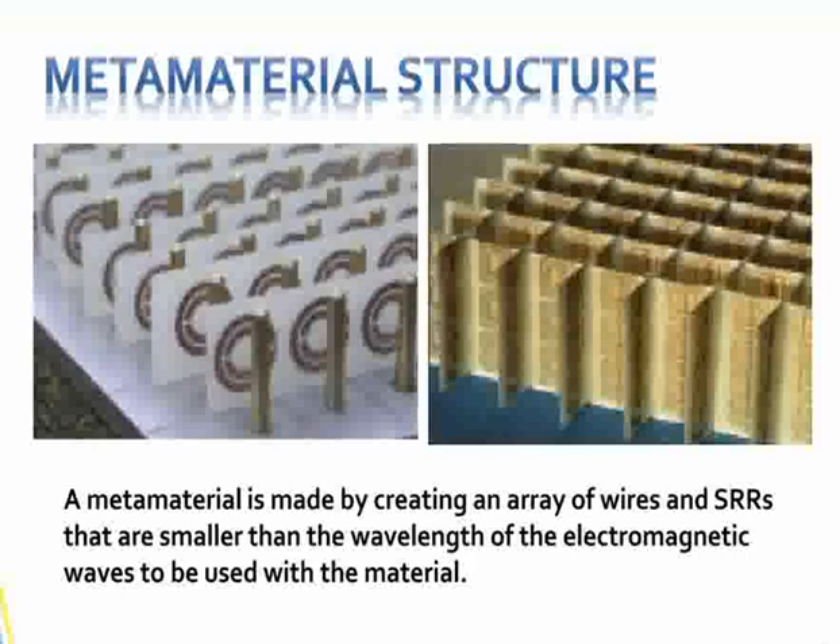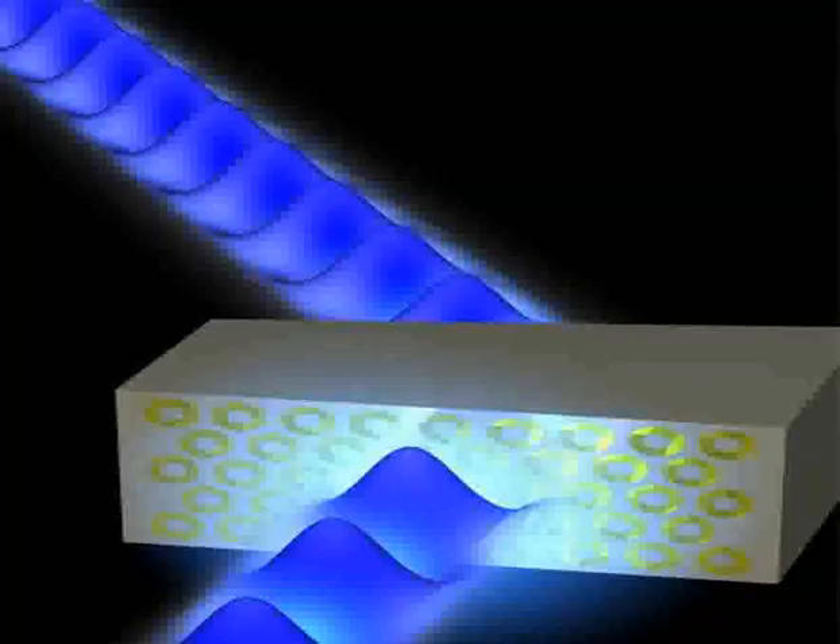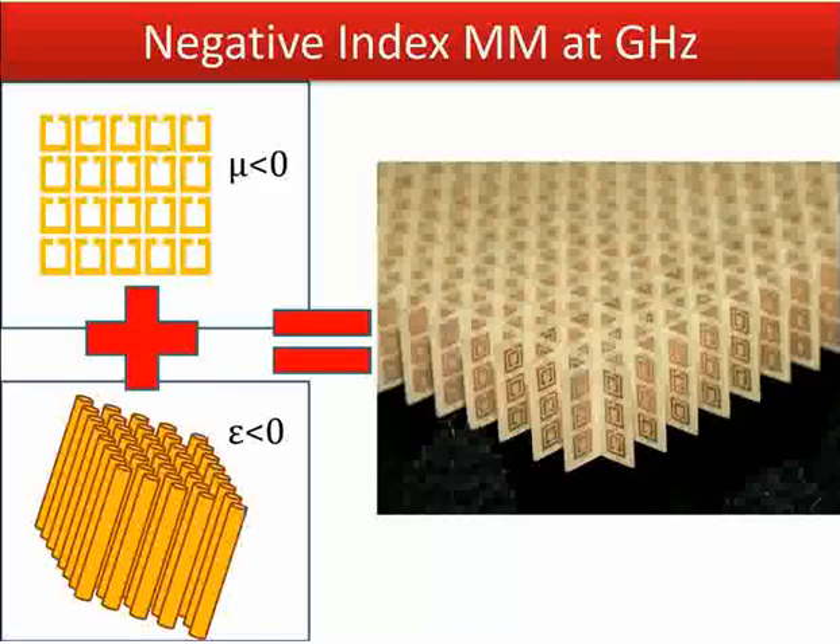Additionally, the unique properties of NIMs are also being explored in the field of acoustic metamaterials, where they could be used to control sound waves in novel ways. This could lead to applications in noise reduction and even acoustic cloaking, which would be valuable in various industrial and architectural settings.